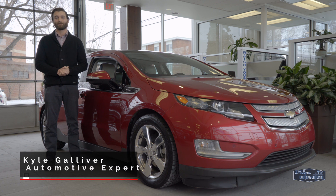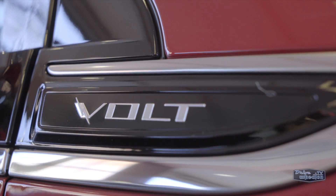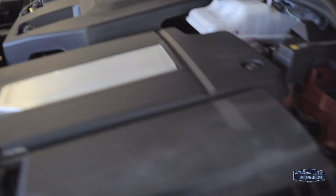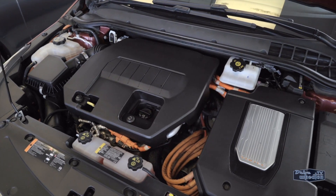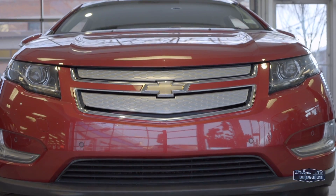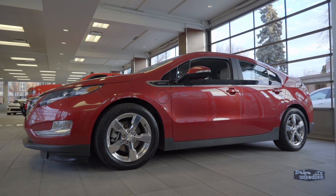Hey folks, I'm Kyle from Drive Wheaton TV showing off another ride from Don Wheaton on White. This 2012 Chevrolet Volt is an extended range electric vehicle with a 149 horsepower primary electric motor and a backup 1.4 liter gasoline engine. A full charge will let you drive over 55 kilometers, meaning your daily commute can now be gasoline free, and it has an extended range of over 600 kilometers for those longer trips.